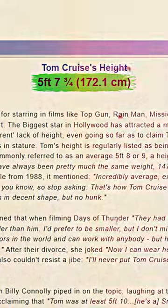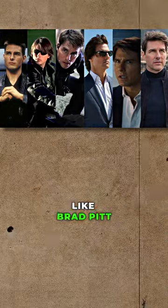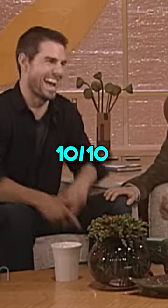He stands at around 5 foot 7. His frame is good and his physique is slim athletic. Tom Cruise, like Brad Pitt, is able to pull off a lot of hairstyles. In his prime he had a 10 out of 10 SMV.